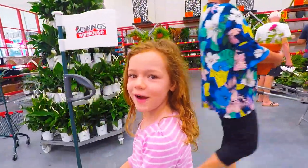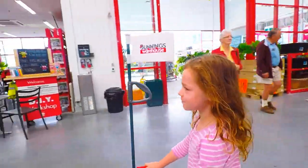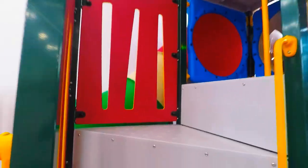Let's go play in the playground. So here we're going up the stairs, and there's a slide — let's go down it. It's very short. Wee! And very quick.